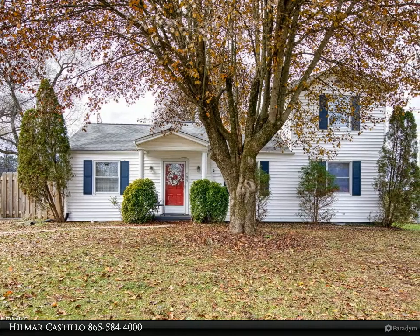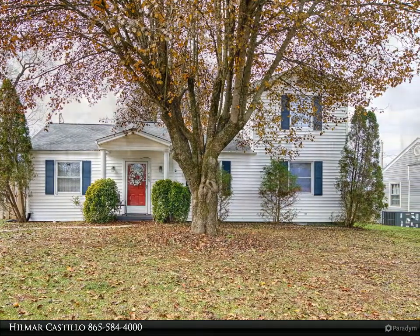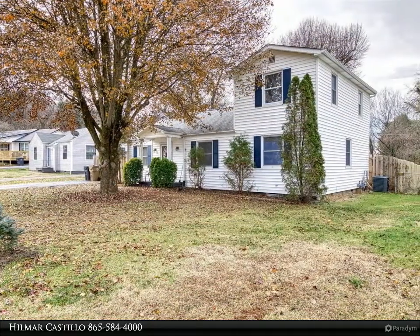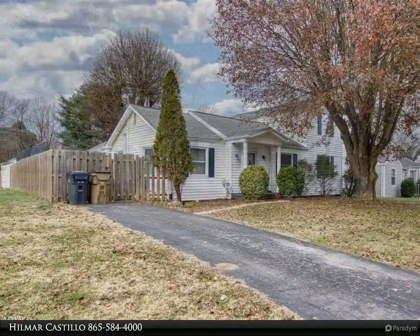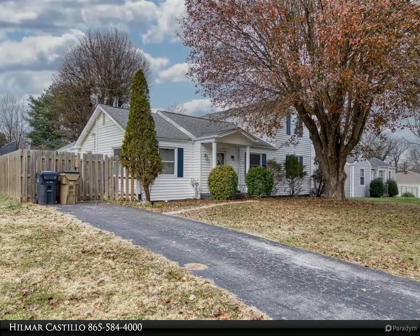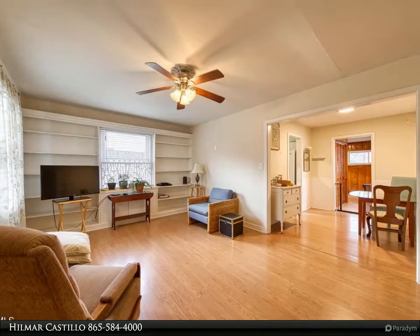This cozy cottage full of character in the beautiful South Woodlawn neighborhood features beautiful built-ins, an amazing private fenced backyard, and a private neighborhood park accessible from the backyard gate. It has four spacious bedrooms, two full bathrooms, a rear den, ample walking closets in the master bedroom, a detached one-car garage, and is located in a cul-de-sac with no through traffic.